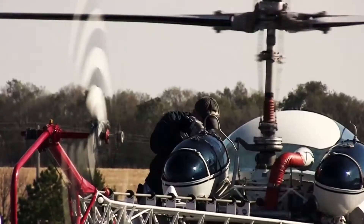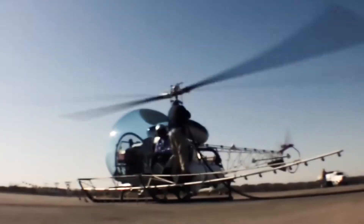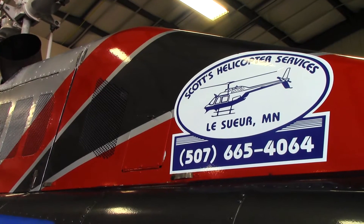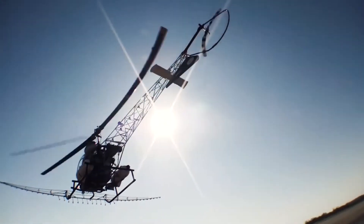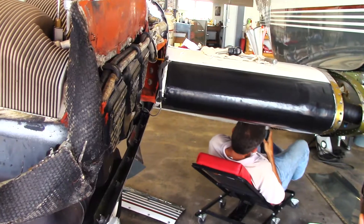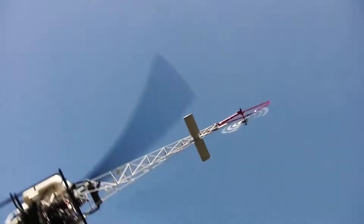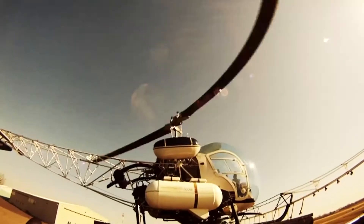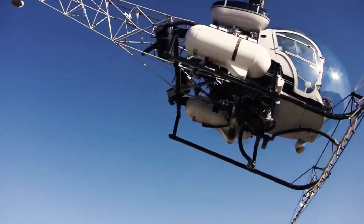What always intrigues me about the Model 47 is its robustness and its longevity. Our goal here, which we've succeeded with greatly so far, is to produce manufactured design changes and certify spare parts that are necessary to keep the fleet of about a thousand aircraft that are out there worldwide flying for as long as possible.